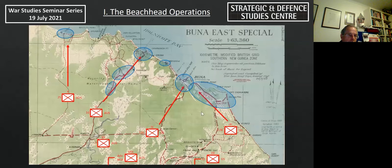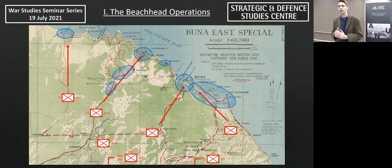The beachhead operations occur at a pivotal point in the Pacific theatre late in 1942. They occur after the Japanese have withdrawn over the Owen Stanley Ranges and pulled back to three key positions along the North Papuan coast: Buna to the east, Sanananda in the centre, and Gona to the west. These operations are significant as the first major Allied land offensive in the Southwest Pacific area and of the Pacific as a whole at this stage.